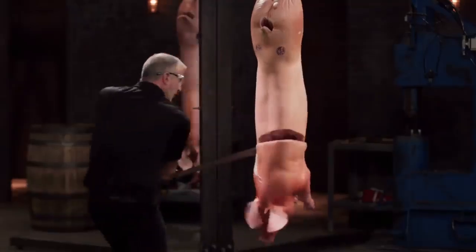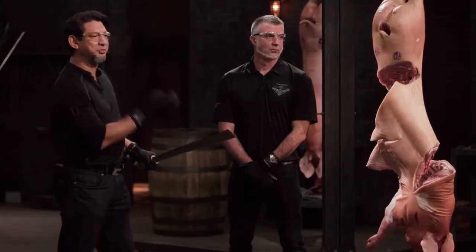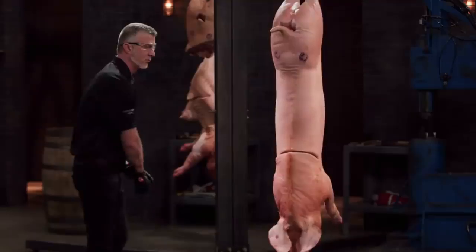When the contestants on Forged in Fire are asked to present a War Golox of their own, they definitely deliver, as both pass the kill test. When the War Golox were being used, they lacerated through the pig cleanly, and one of them even left the pig carcass severely damaged and hanging together by a bit of skin.